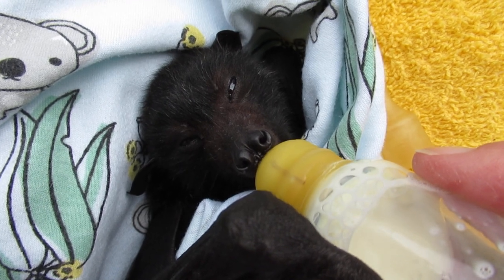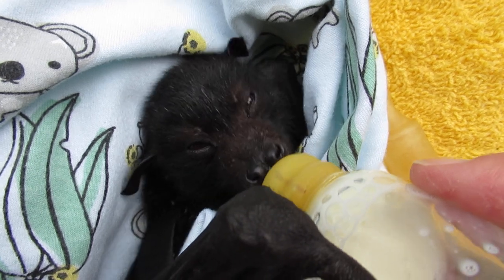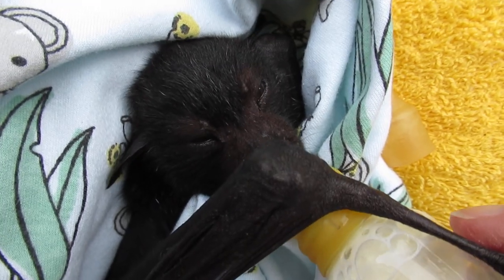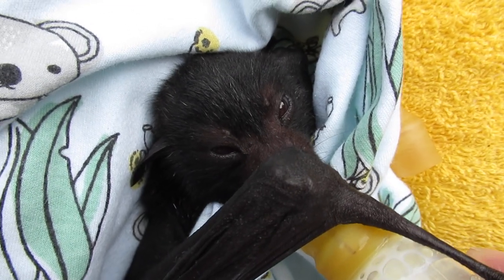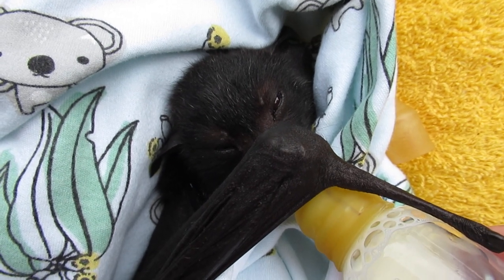Unfortunately, he's got less than a month of this sort of treatment before he starts to become a proper bat, and he will have to start eating larger pieces of fruit. Then he will have to be weaned, which I don't think he's going to take too kindly to.